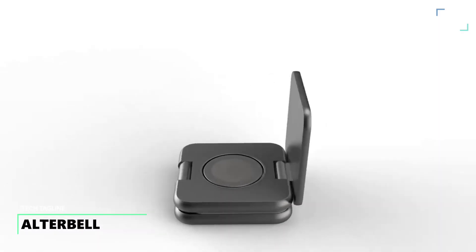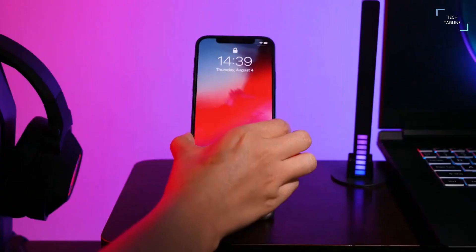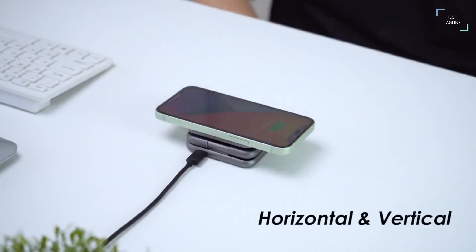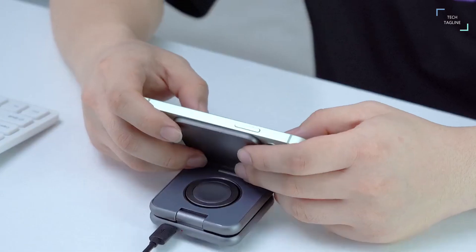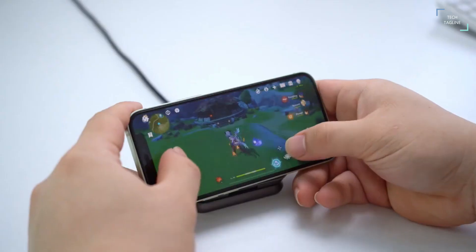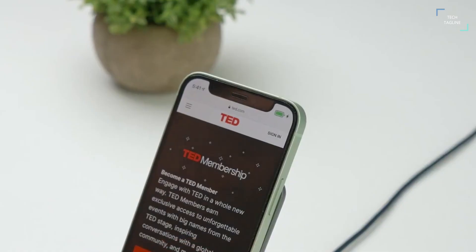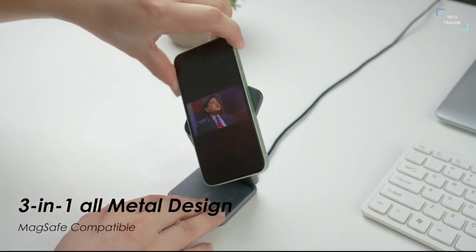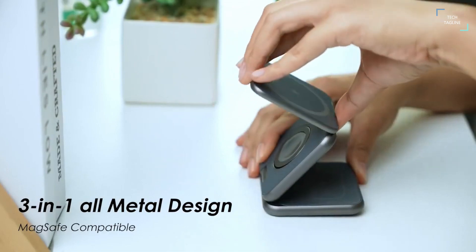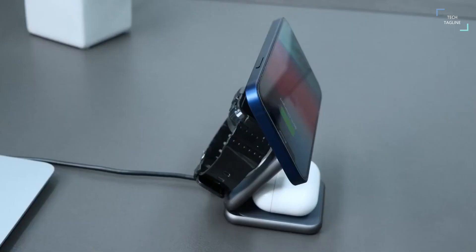Ultra Bell can wirelessly charge iPhone, Apple Watch, AirPods and other Qi-enabled smartphones, along with one device connected via USB-C. Thanks to its fast charging technology and smart security features, its sleek and modern design perfectly simplifies your desktop. The magnetic holder charges an iPhone in landscape or portrait position. The aluminum alloy CNC body and stainless steel roll axes ensure great durability, while the exquisitely rounded corners and texture provide a comfortable touch.